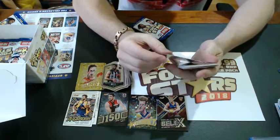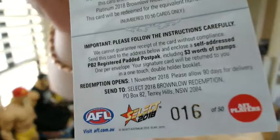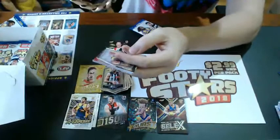Oh here we go — wow, we have broken the odds here! We've beaten the odds — bang! We've got a platinum Brownlow predictor — Jack Steven from the Saints! Now these fall one in six boxes, so this is a major hit. Number 16 of 50 — that is a major, major hit! And if Jack Steven wins the Brownlow, you will get a signed booklet. So that is fantastic — very happy with that one.